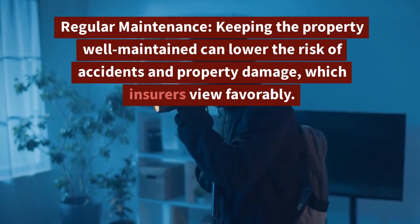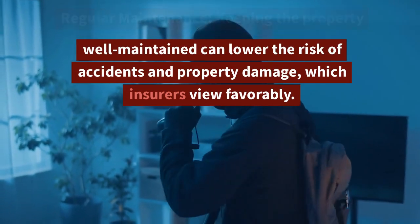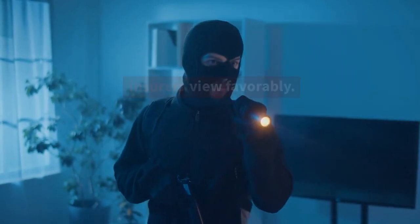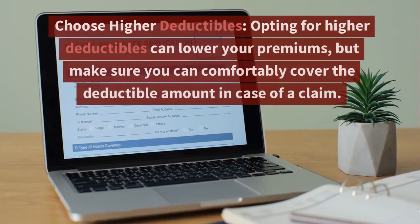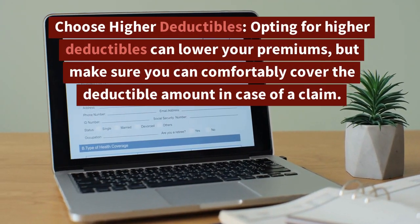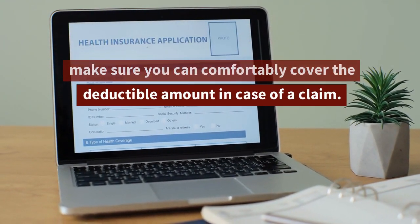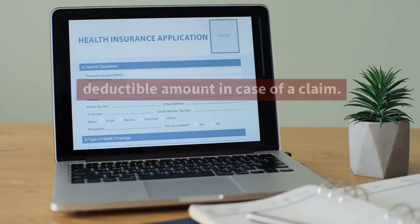3. Regular Maintenance: Keeping the property well-maintained can lower the risk of accidents and property damage, which insurers view favorably. 4. Choose Higher Deductibles: Opting for higher deductibles can lower your premiums, but make sure you can comfortably cover the deductible amount in case of a claim.